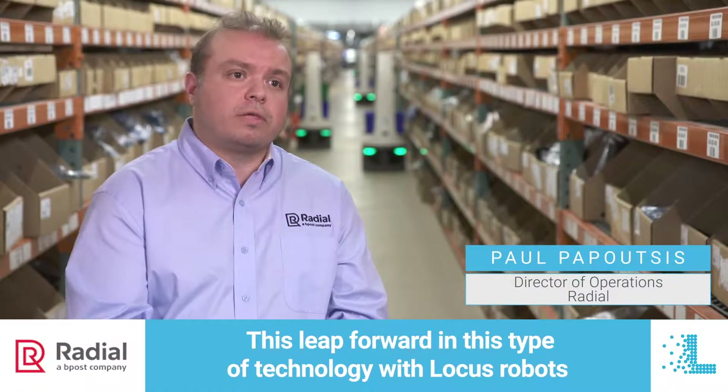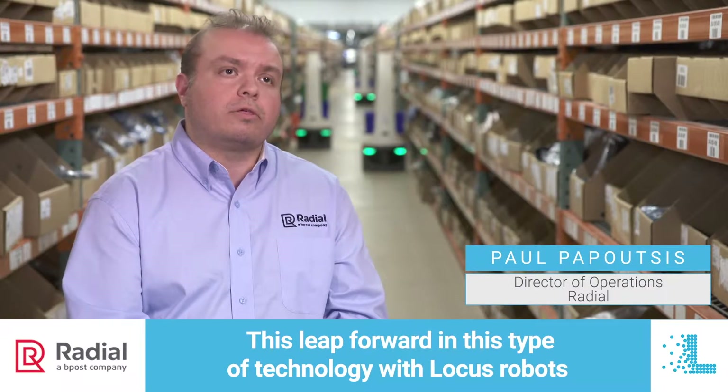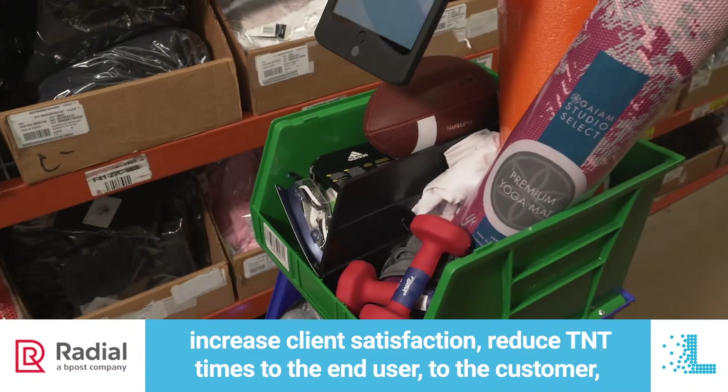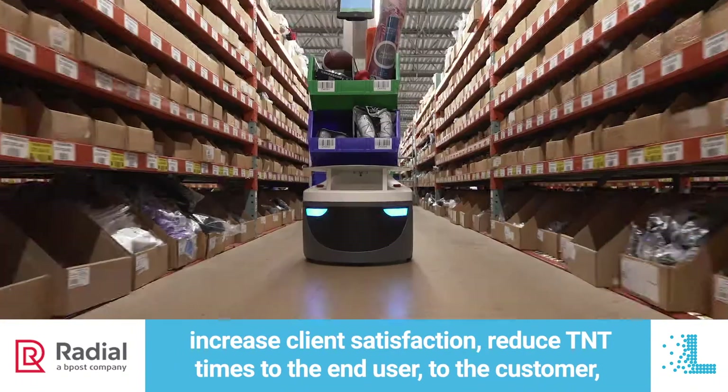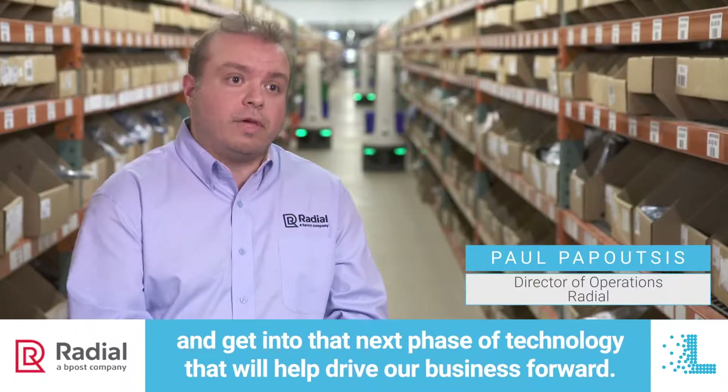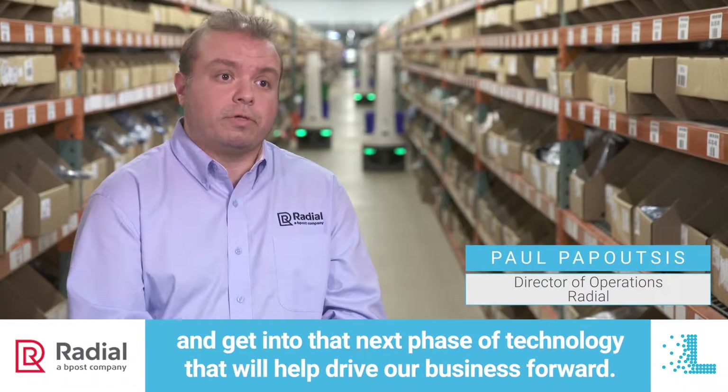This leap forward in technology with Locus robots, we view as a way of being able to increase productivity, increase accuracy, increase client satisfaction, reduce transit times to the end user and the customer, and get into that next phase of technology that will help drive our business forward.